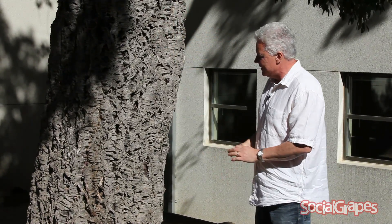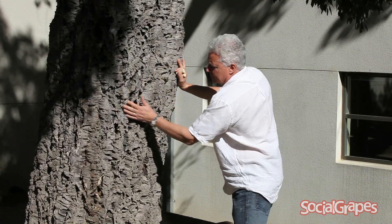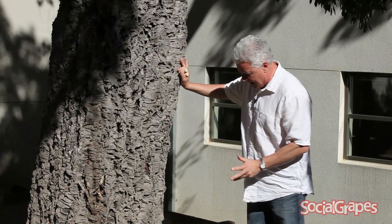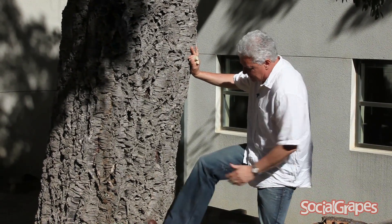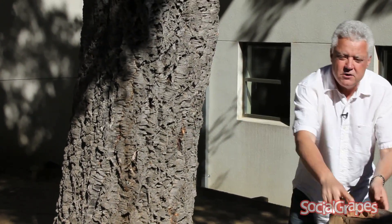This is a hundred year old cork tree, mostly grown in Portugal, and it wouldn't quite look like this. This is a little bit rough because it's never been harvested, but if I kicked here you can see that's cork coming off of there. What happens is every nine years, they take the bark off of the tree.